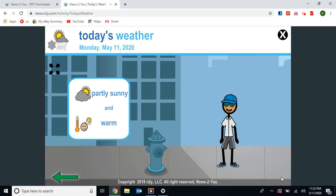Now he's ready for today — Monday, May 11th, 2020. It's partly sunny and warm outside, so he has a baseball hat and sunglasses to protect his head and his eyes, a collared shirt, long shorts, and a comfortable pair of tennis shoes.